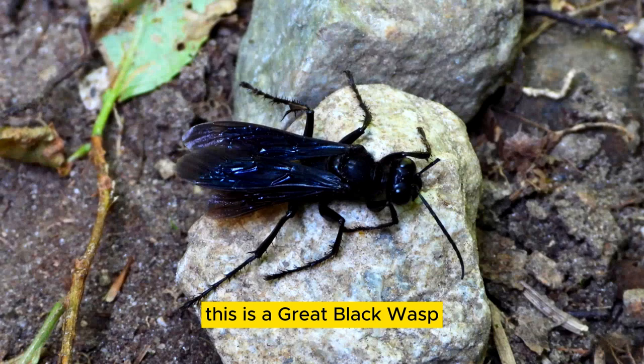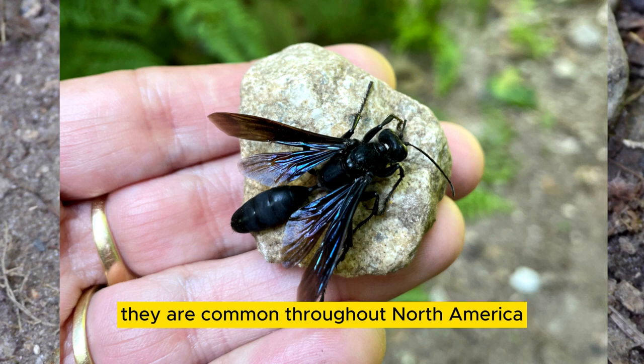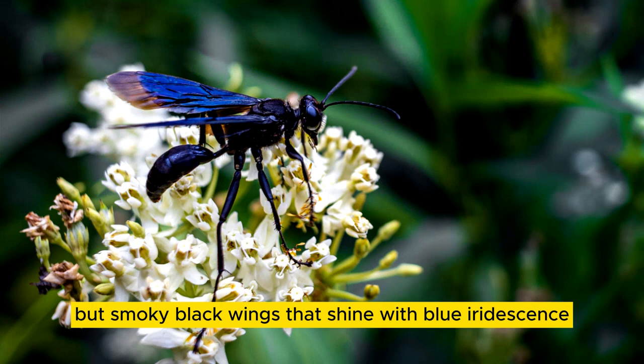This is a great black wasp, also a digger wasp. They are common throughout North America, easily recognized as a large black wasp with smoky black wings that shine with blue iridescence.